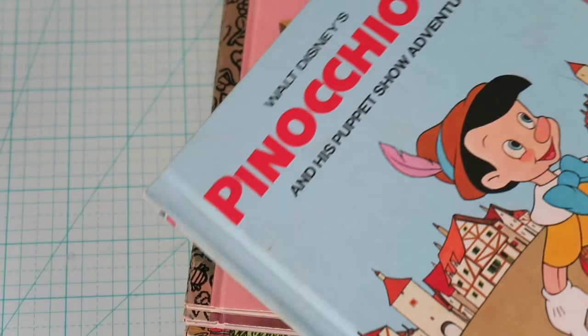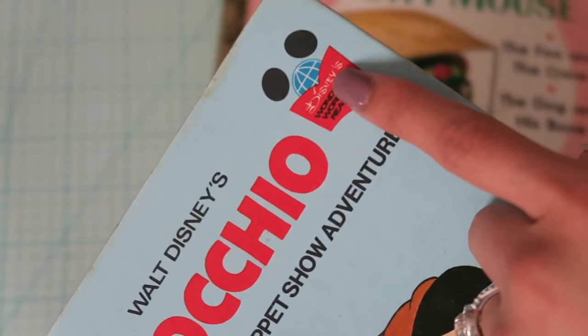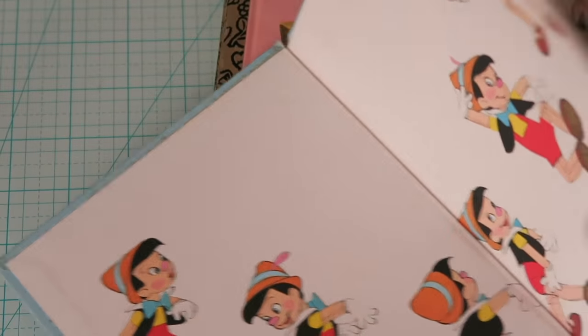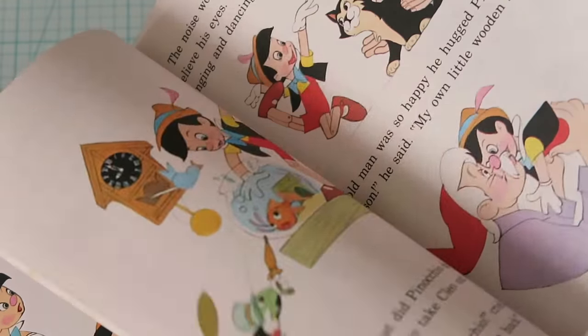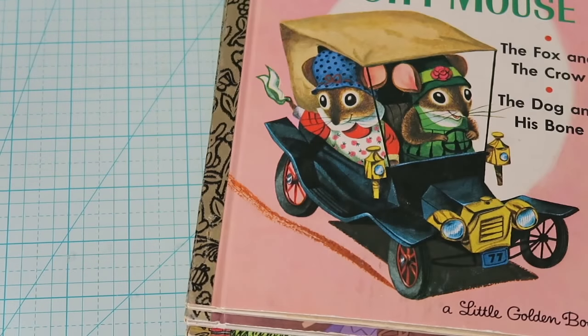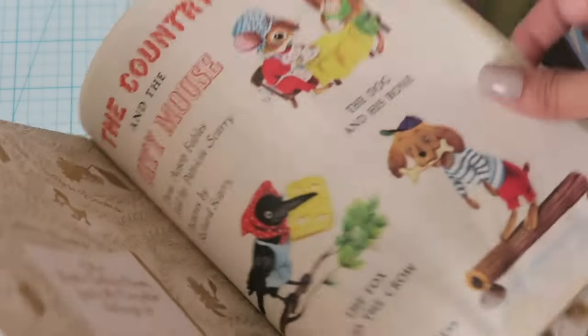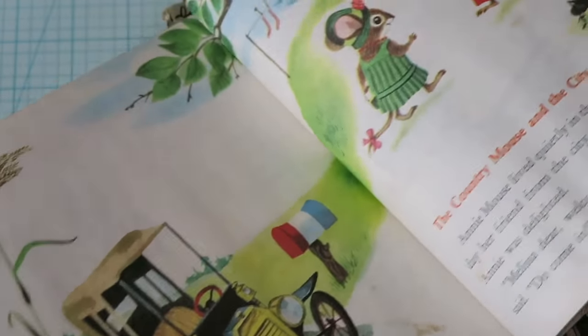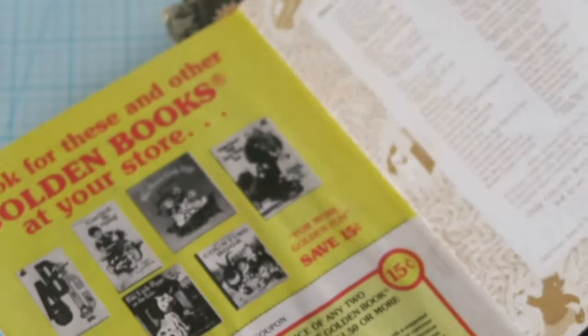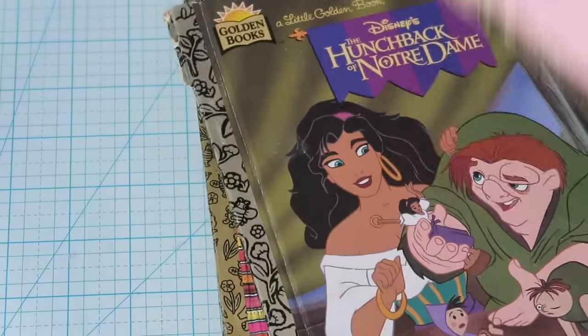Next I've got a couple more books. This one is the Pinocchio book — I don't think I had this when I was little, but I did have all of those Disney books with those covers. The graphics are awesome. Here's another Little Golden Book from 1961 — the graphics are awesome and I love the little back cover on it.